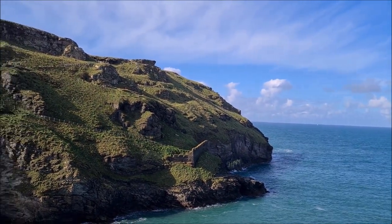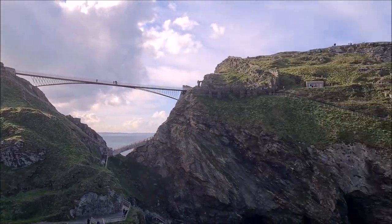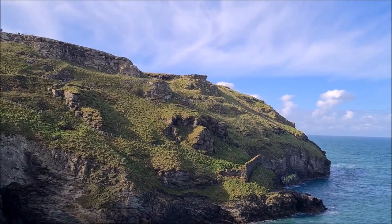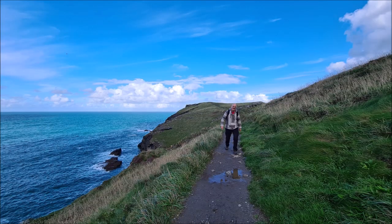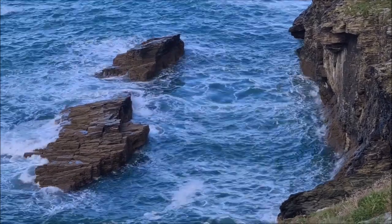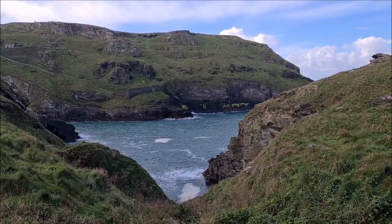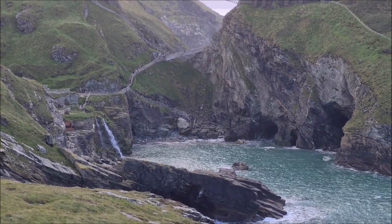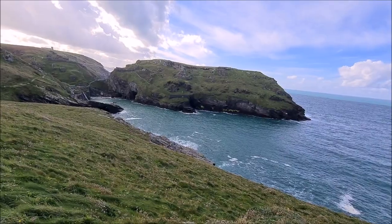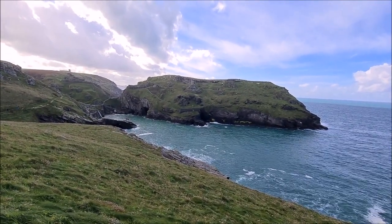This is where Tintagel Castle is, and you can go and have a look at it for £20. Here we are at Barras Nose, standing and looking across to where Tintagel Castle used to be.